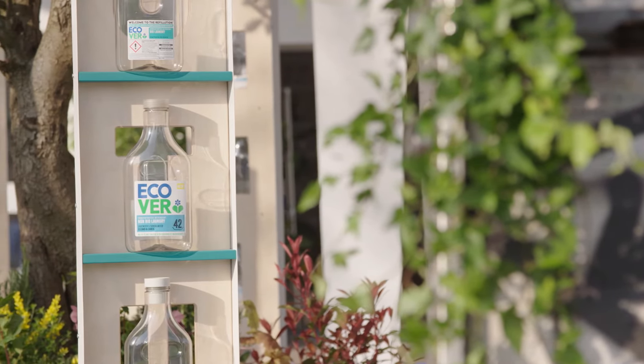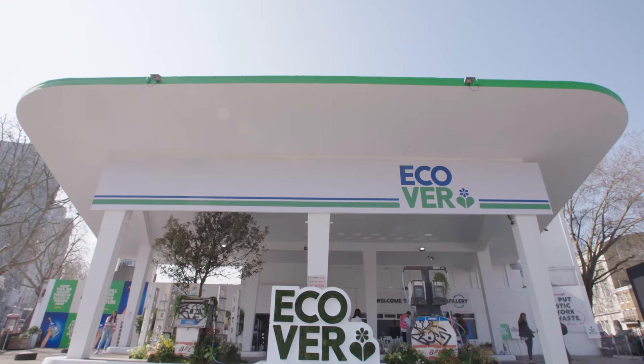To find out more about the refillution, you can head over to ECOVA's website, and you can even pop in your postcode and it will help you find your local refill station.